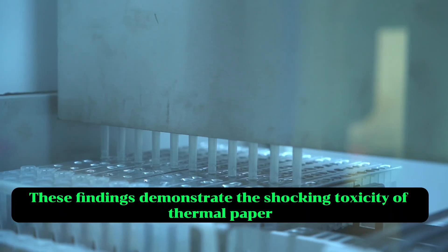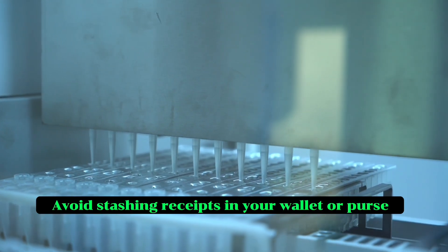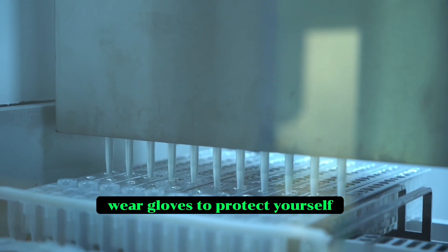These findings demonstrate the shocking toxicity of thermal paper. Avoid stashing receipts in your wallet or purse. If you must handle receipts frequently for work, wear gloves to protect yourself.